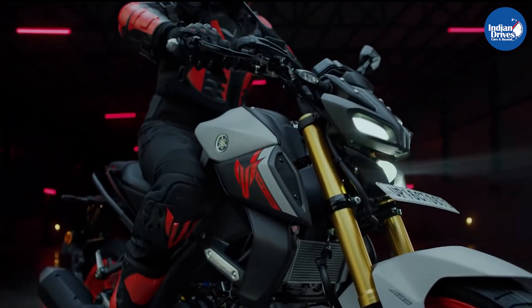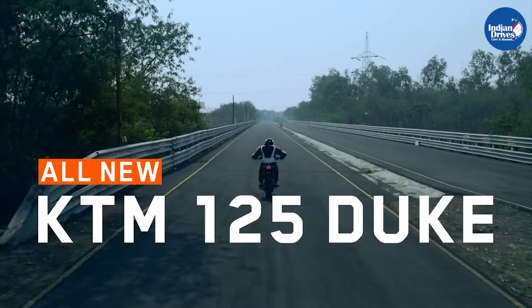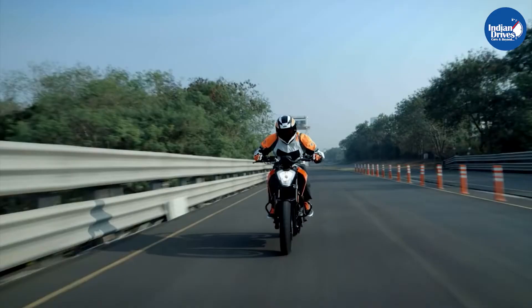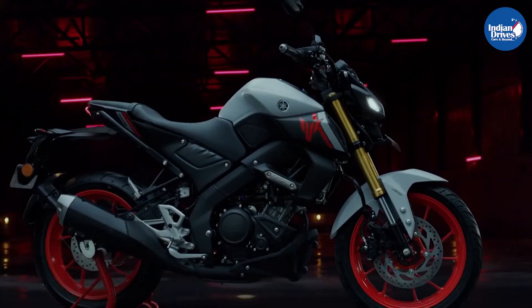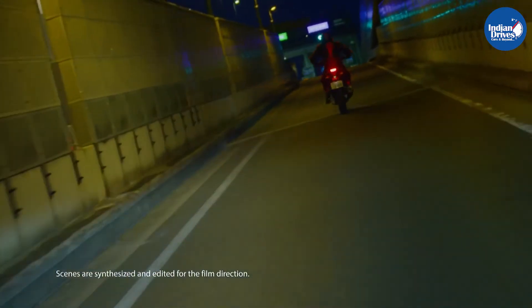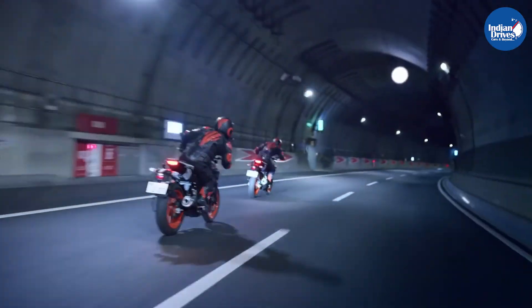The Yamaha MT-15 v2 rivals with the KTM Duke 125, which is priced Rs 10,000 lesser than the Yamaha. So viewers, that's all on the recent launch of Yamaha, the MT-15 v2. Let us know your thoughts in the comment section.